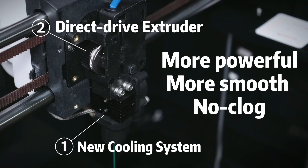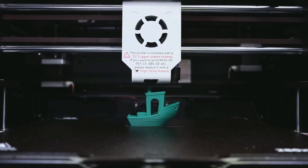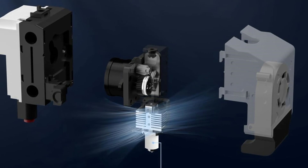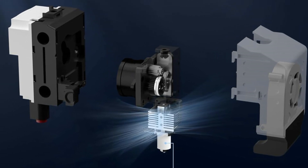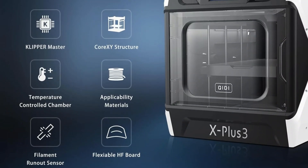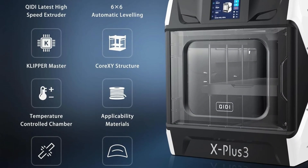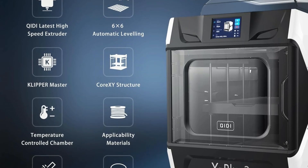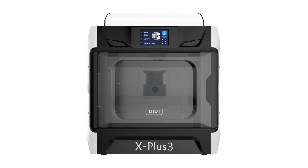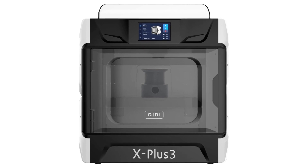The X Plus 3's party trick is an actively heated build chamber capable of heating to 65 degrees Celsius. This printer is friendly to warp-happy materials, performing favorably against similar-style printers that lack actively heated chambers in testing. A filament dry box is included as standard, mounting to the back of the printer and serving as the default, though fiddly, but still removable spool-holding option.